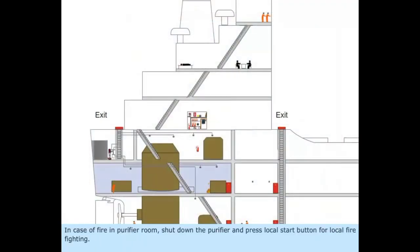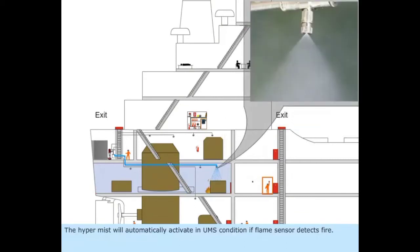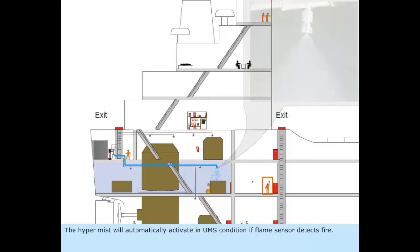In case of fire in the purifier room, shut down the purifier and press the local start button for local firefighting. The hypermist will automatically activate in UMS condition if the flame sensor detects fire.